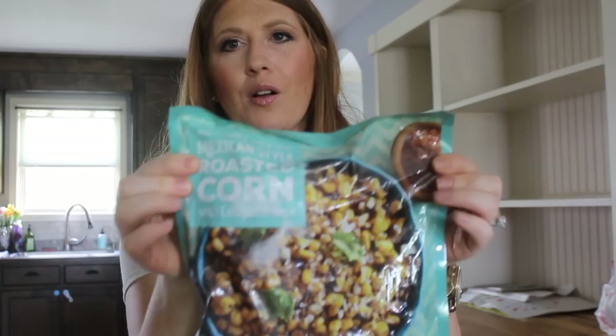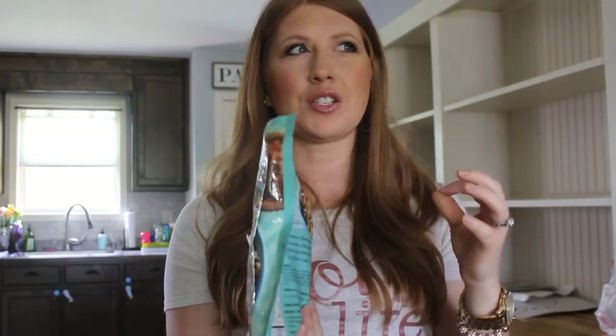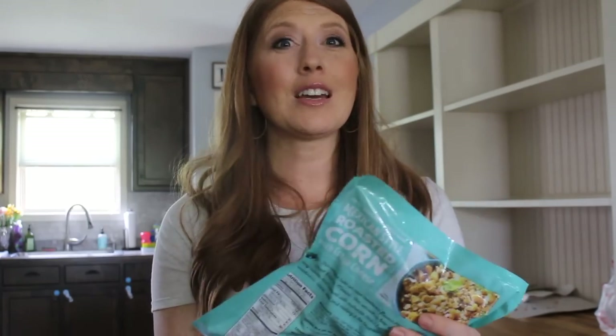Two more things from the freezer section. First is the Mexican style roasted corn. It's such an easy side to throw together with tacos, enchiladas, burritos, or any Mexican dish. It's also really good in salads and soup. It has a cotija cheese topping you can add. It has a little chipotle heat to it. I always make sure I have a bag or two on hand because it's just a quick and easy side dish.